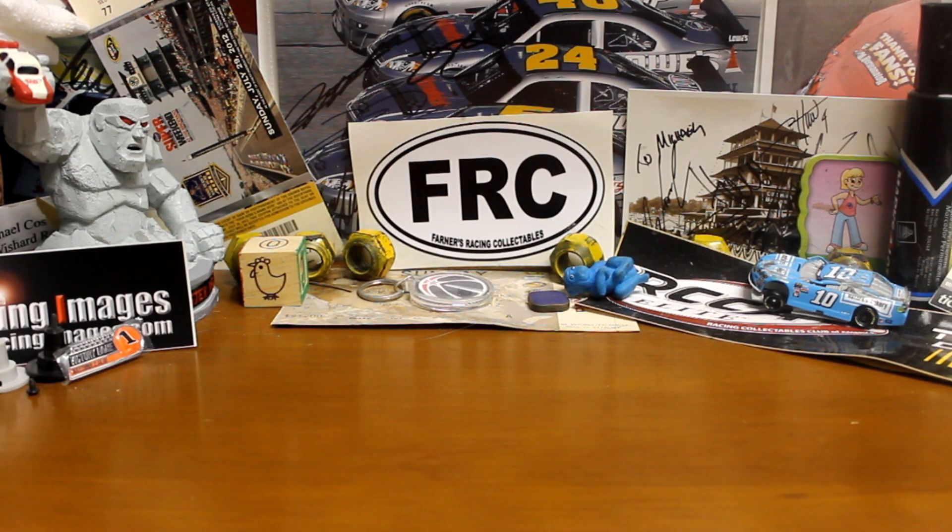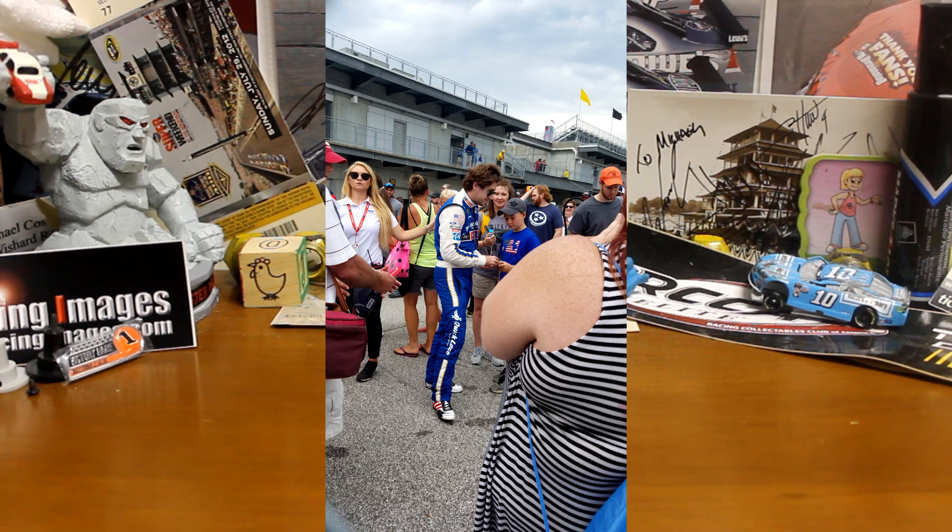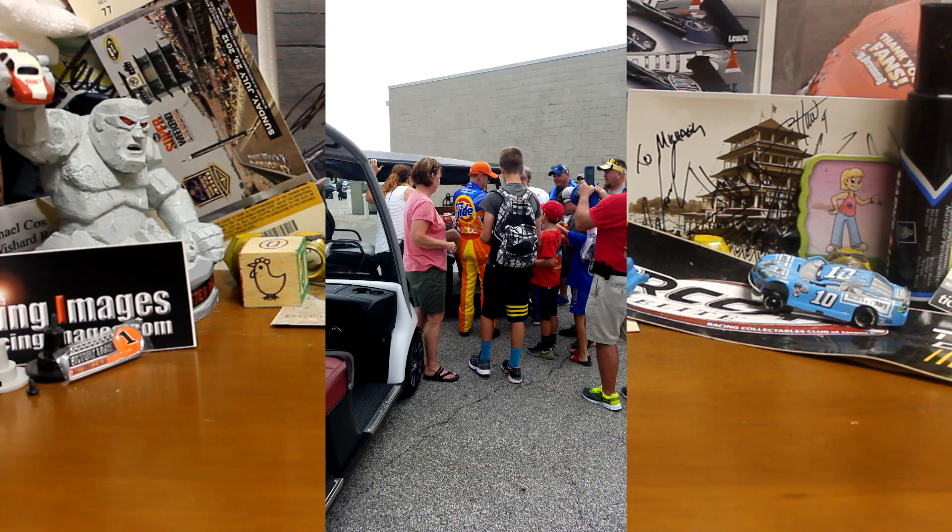The next two I got behind the garage stalls for the cup guys. One of the beautiful things about IMS is that unlike most tracks, the cup guys' garages are right behind pit road and the fans can get right behind that. So unlike most tracks where the whole garage area is blocked off, the drivers pretty much have to come through the fans to get back to the motorhomes or haulers. You pretty much see everybody if you're staying behind the garages most of the weekend.